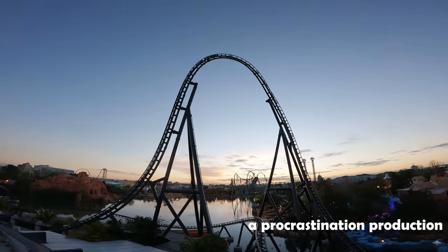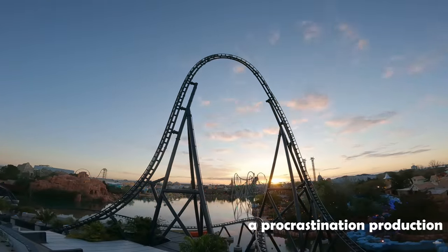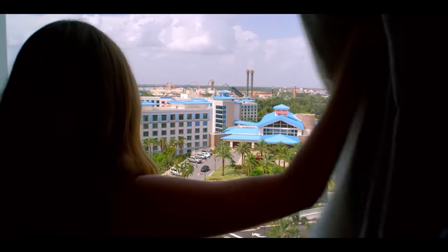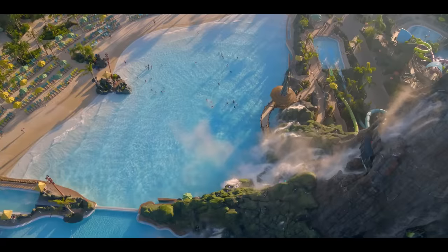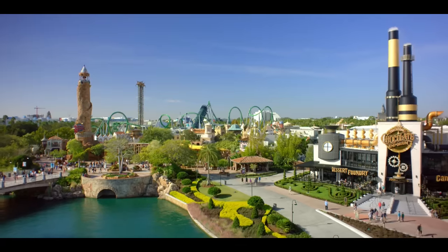After the release of Jurassic World in 2015, Universal Creative, the team behind other extremely detailed lands and dark rides within the Universal parks, looked to add an immersive land to Universal's Islands of Adventure.